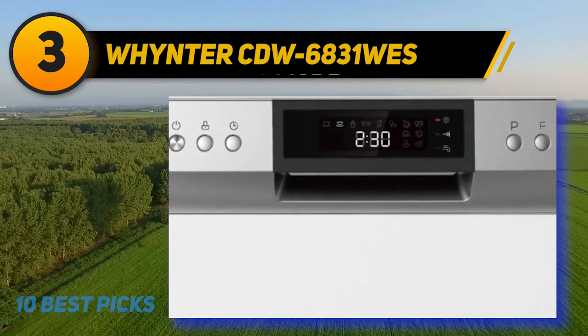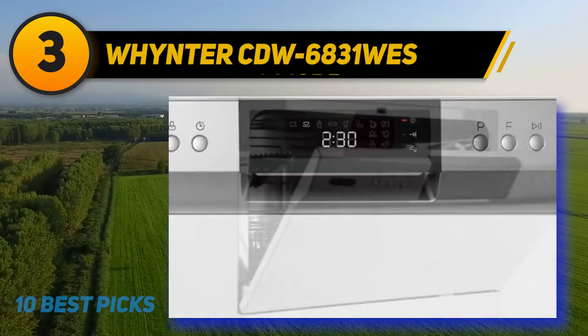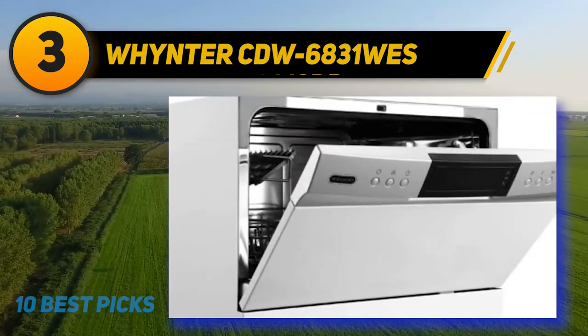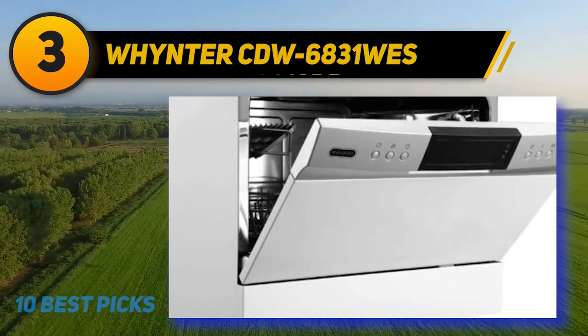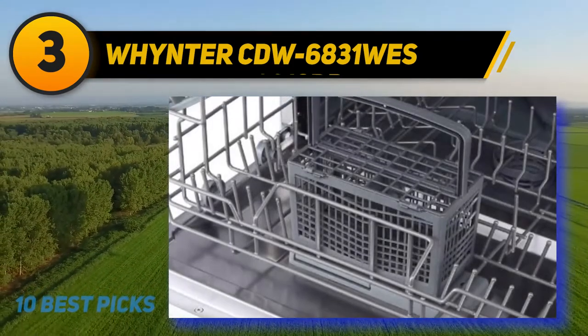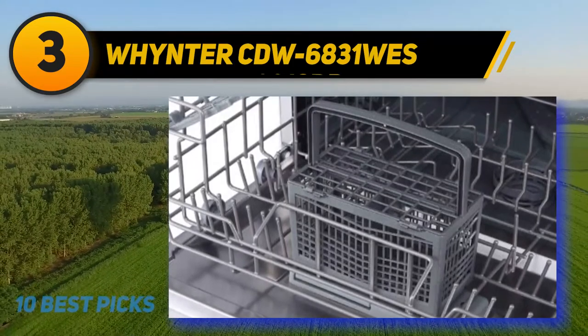The wash cycles vary from heavy, normal, baby care, eco, glass, and speed — six standard washes in total. So if you're living with a baby, your baby products are perfectly safe with this product. The delay timer will permit you to select from 1 hour to 24 hours.